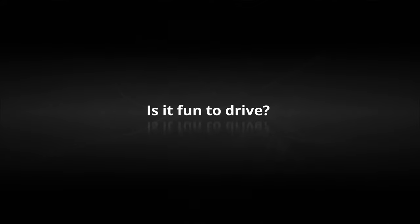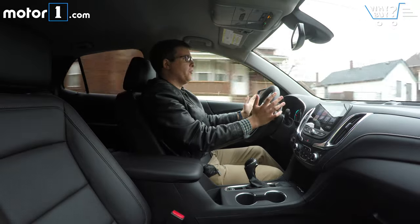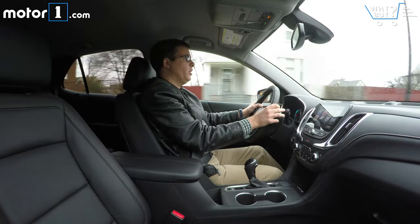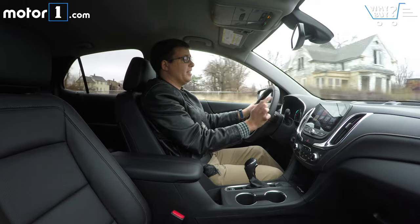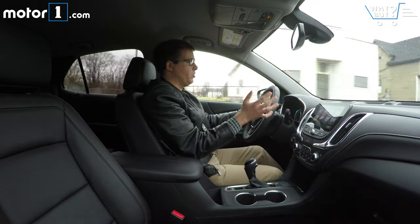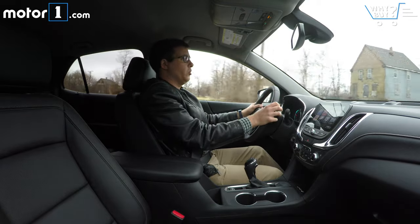Is it fun to drive? Even though it lost a lot of weight in this new generation, the Equinox is still just kind of average in the fun-to-drive category, and that's fine — it's a family crossover. There is going to be a 2-liter turbo option with 252 horsepower, which will probably be a little more fun, and that also gets a 9-speed automatic transmission instead of this 6-speed automatic, which is pretty slow and lazy at times. But for the most part, the Equinox drives fine; it's just not the sportiest crossover around.